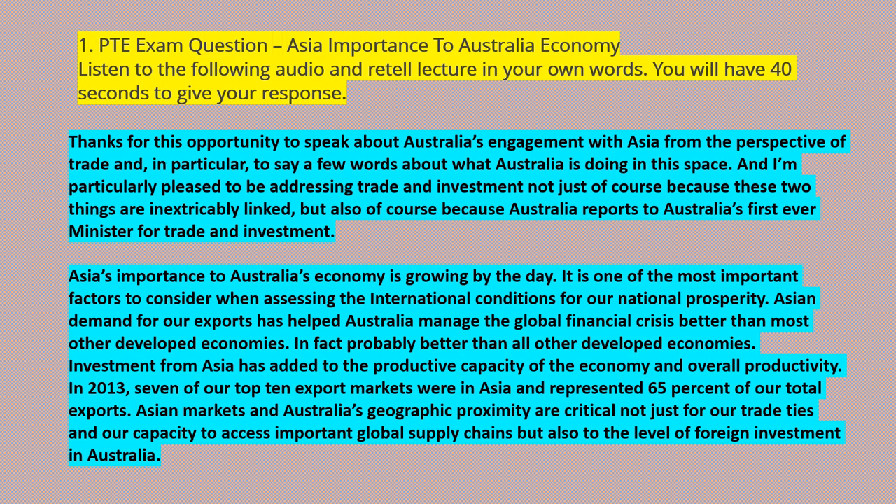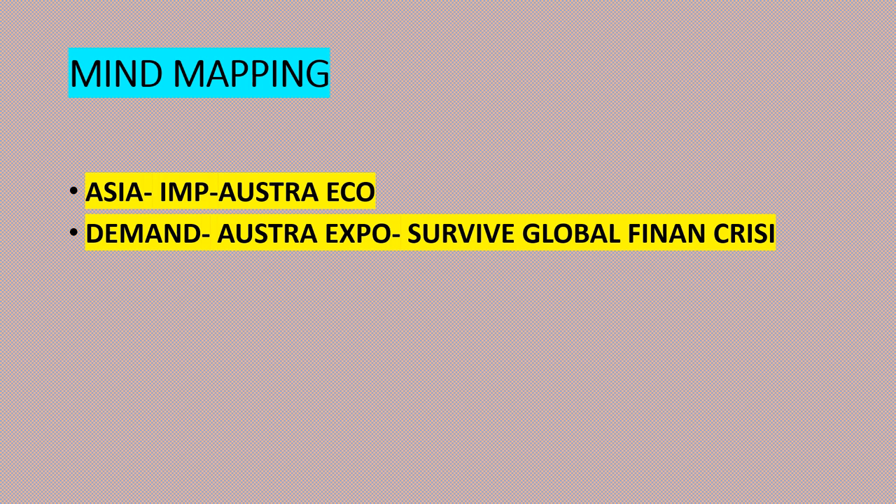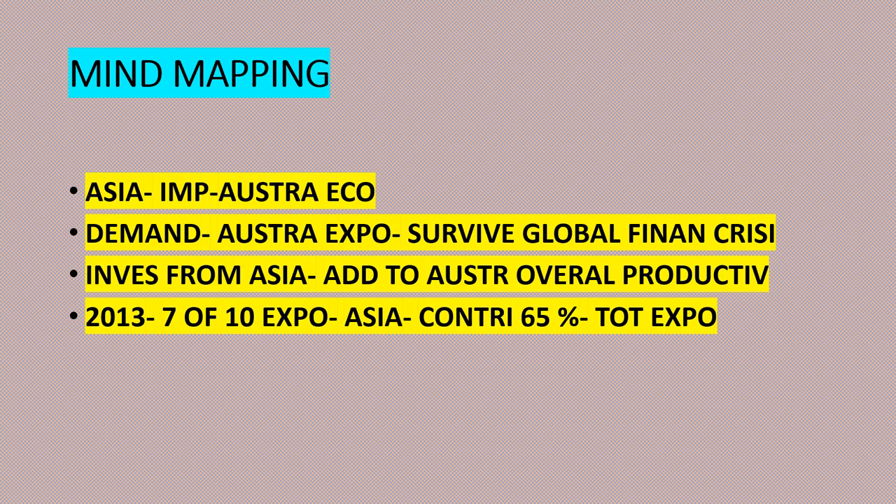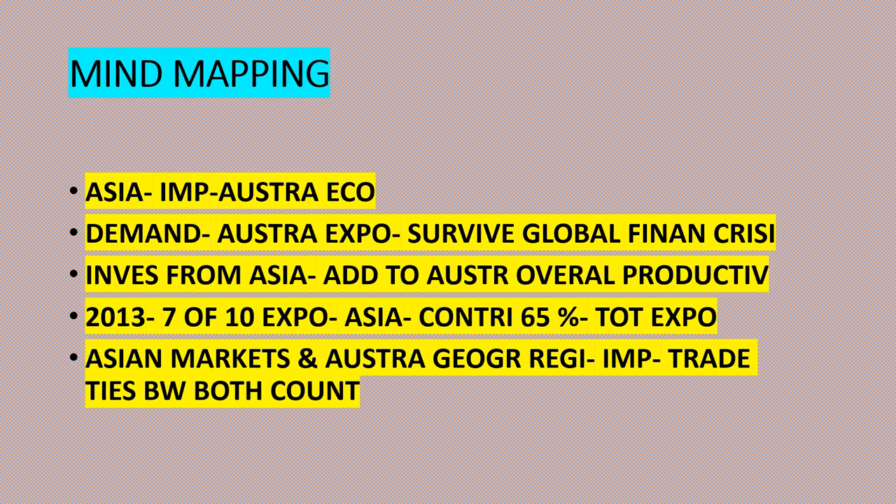'In fact, probably better than all other developed economies. Investment from Asia has added to the productive capacity of the economy and overall productivity. In 2013, seven of our top 10 export markets were in Asia and represented 65% of our total exports. Asian markets and Australia's geographic proximity are critical not just for our trade ties and capacity to access important global supply chains, but also to the level of foreign investment in Australia.' Now it's time to do the mind mapping: Asia important to Australia's economy; Asian demand helped Australia survive global financial crisis; investment from Asia added to overall productivity; in 2013, seven of ten exports in Asia, contributing 65% of total exports.